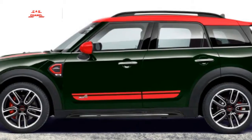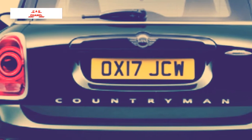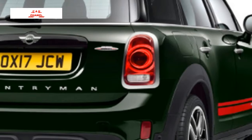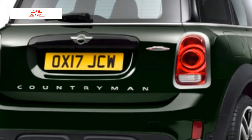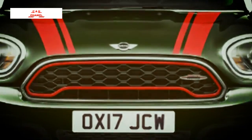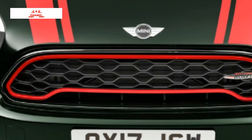Looking at acceleration times, the Countryman comes up a tenth of a second behind the JCW Cooper and two tenths behind the JCW Clubman. Beyond the additional power, the JCW Countryman gets improvements in the steering and braking. The suspension details aren't fully known yet, but it has been tuned for better handling. The brakes are upgraded to Brembo units, with the front calipers featuring four pistons.